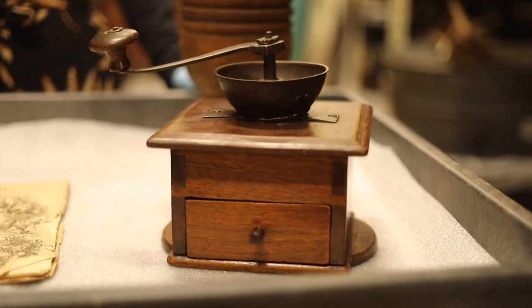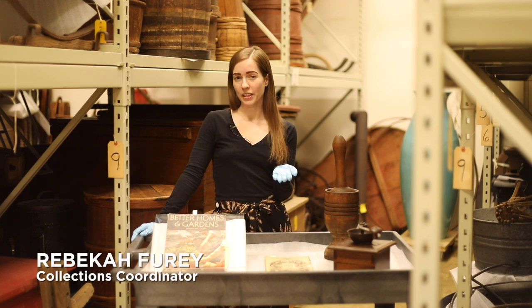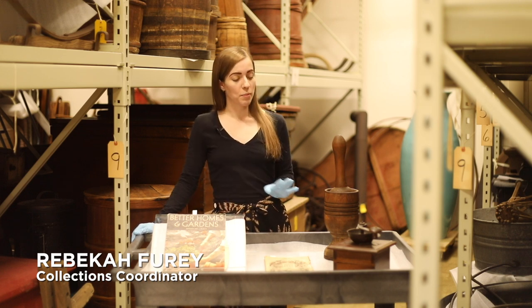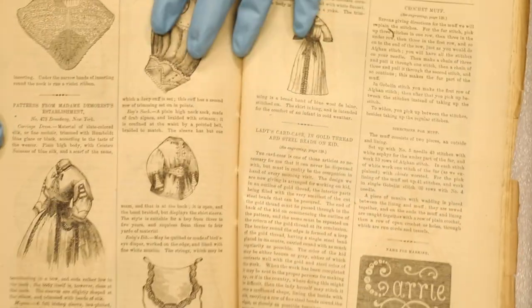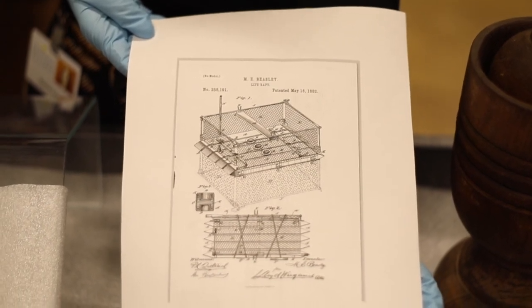Since it's Women's Appreciation Month, I thought it would be fun to pull some objects from the collection and talk about how they relate to some important women throughout history who have helped make life in the U.S. a little easier — either by simplifying a complicated time-consuming procedure, by bringing fashion to the common consumer, or by inventing a life-saving process that helps save thousands of lives.